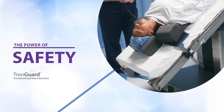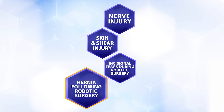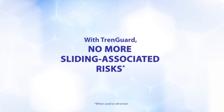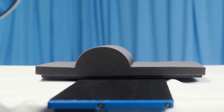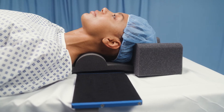Patient sliding while in Trendelenburg has many risks, including nerve injury, skin and shear injury, incisional tears during robotic surgery, and hernia formation following robotic surgery. With TrendGuard, sliding-associated risks no longer exist when the system is used as directed. That's because of the patented small and comfortable bolster that prevents patient slides by nestling in the cervical concavity proximal to the trapezius muscles.